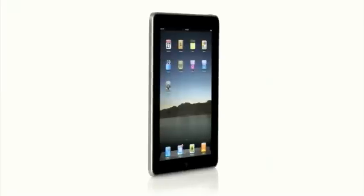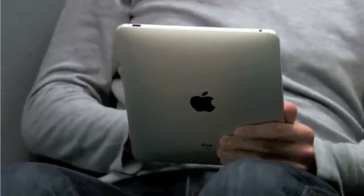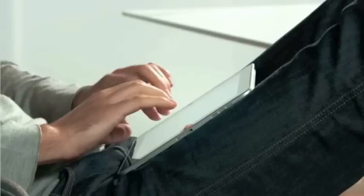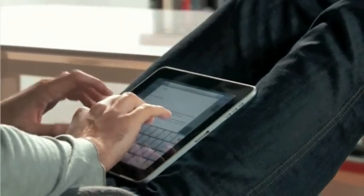One of the most important features we designed in the iPad was an affordable price. Usually when you get the brand new, latest technology, it starts at a high price, and over time it gets more affordable. We wanted to do it differently. We wanted to take all this advanced technology — hardware and software — and do everything we could to get it into the hands of as many people as possible, right from the start. The iPad starts at just $499.